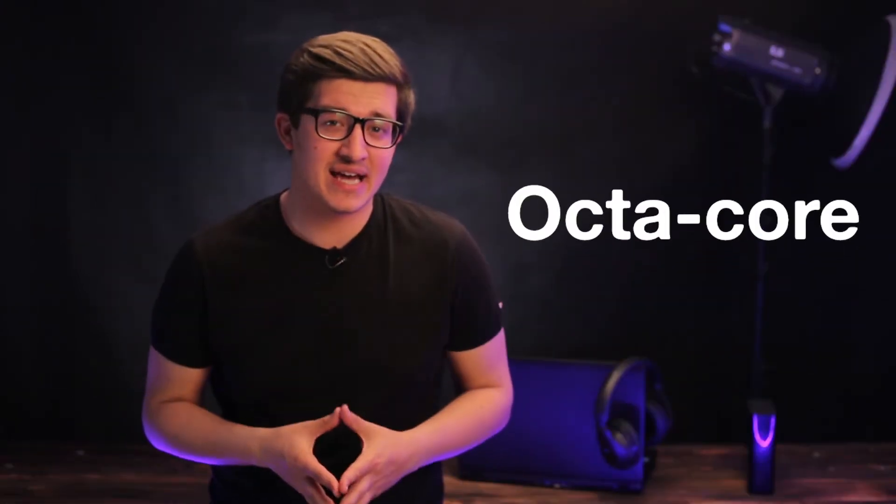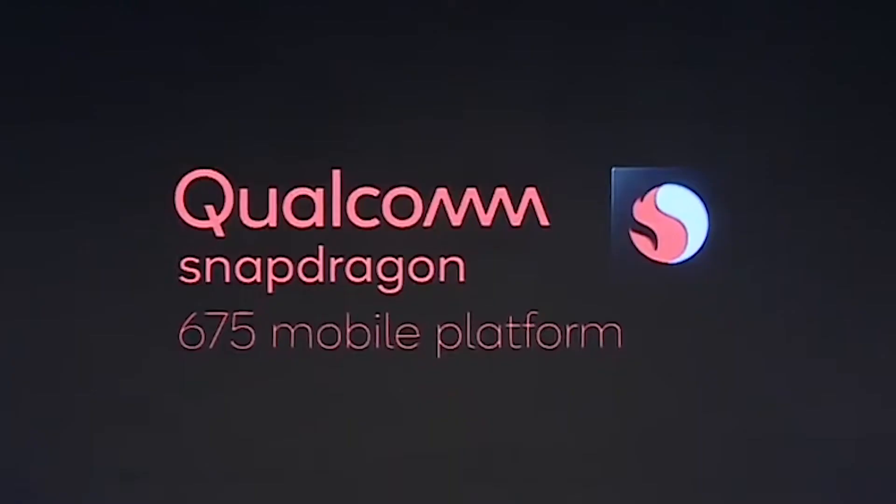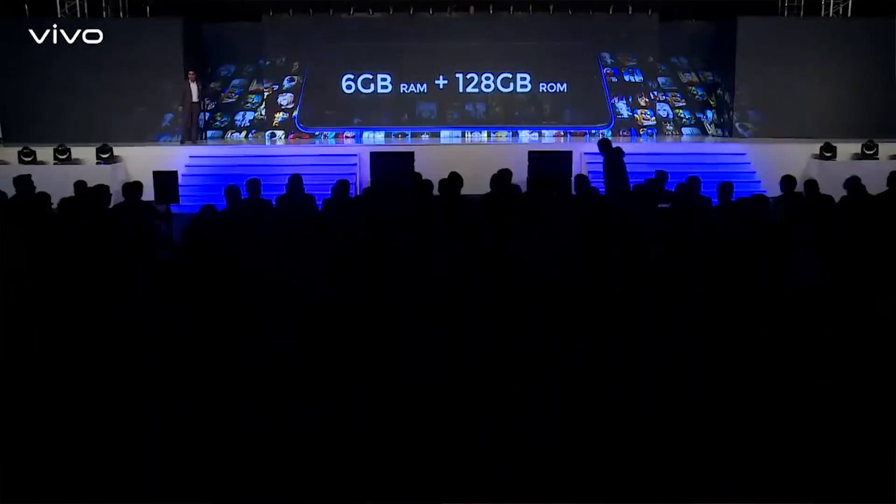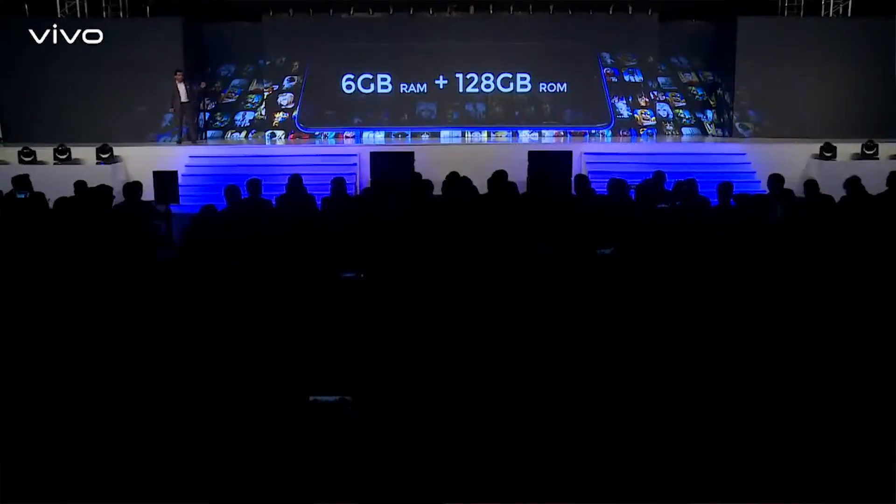The thickness is 8mm. The processor is Qualcomm 675. The RAM is 6GB and the storage is 128GB. You can also use a microSD card up to 512GB.